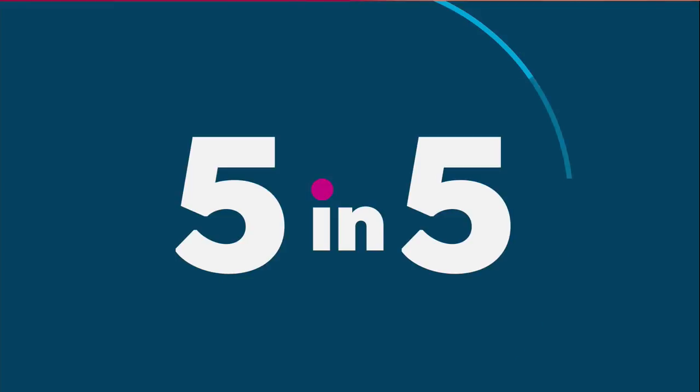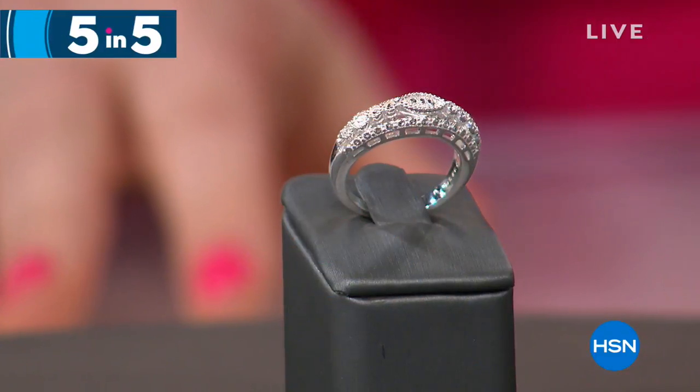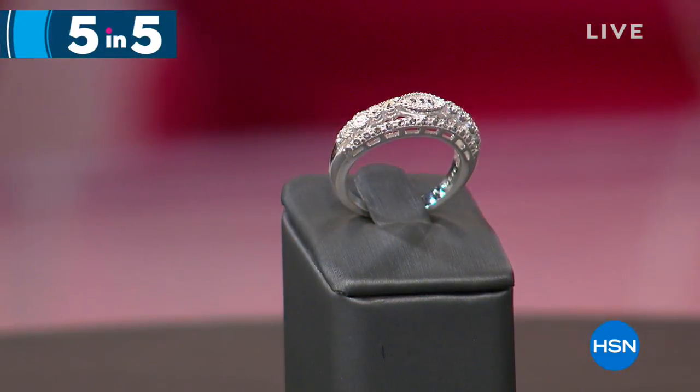Happy New Year! The hosts reunite after missing each other and introduce an exciting fast-paced format: five items, one minute each or sell out — the 'five and five.' They rev up and prepare to present the first item, the diamond pressed three-row band ring.